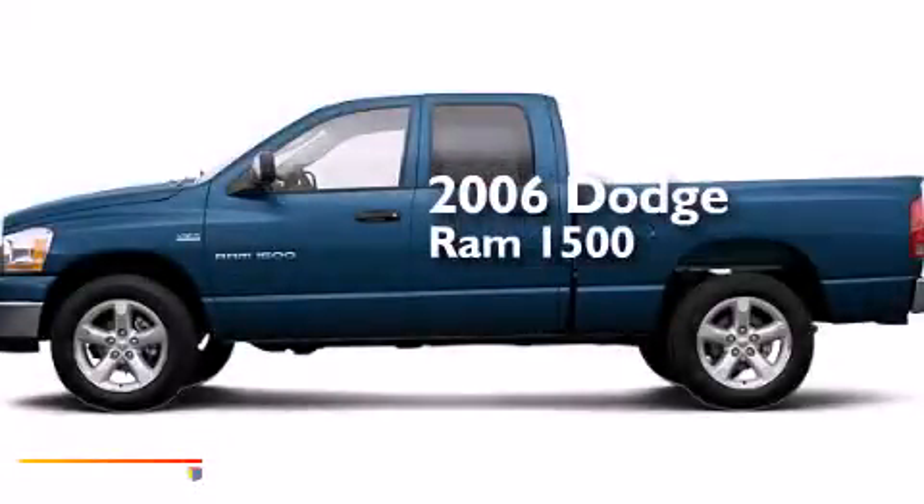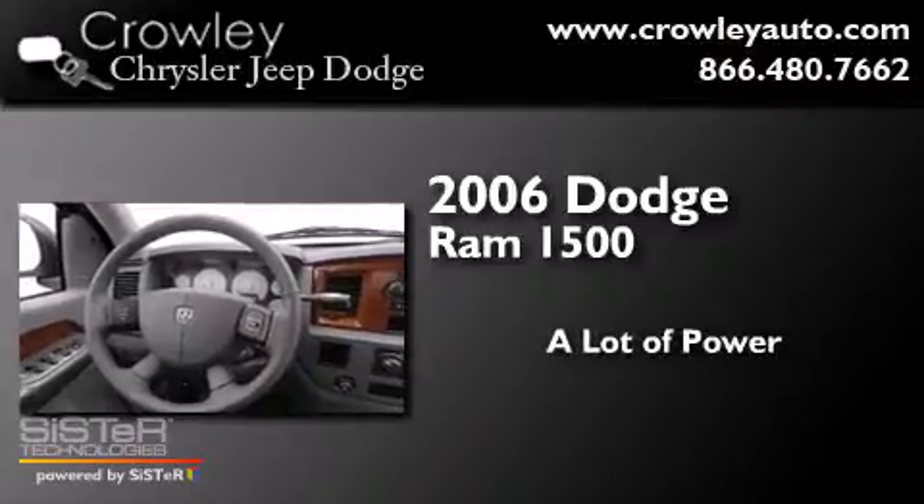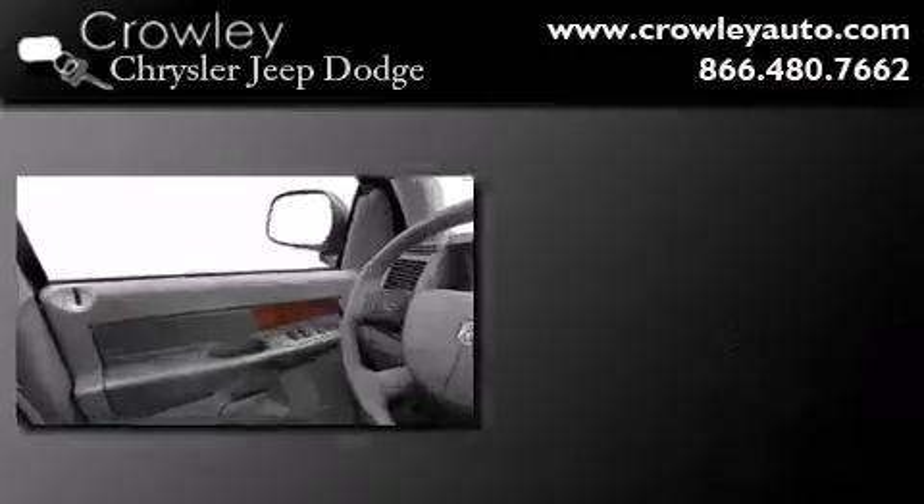This is a 2006 Dodge Ram 1500. Features include air conditioning, a folding rear seat, cruise control, dual airbags, three-point rear seat belts, and rear seat child-proof door locks.